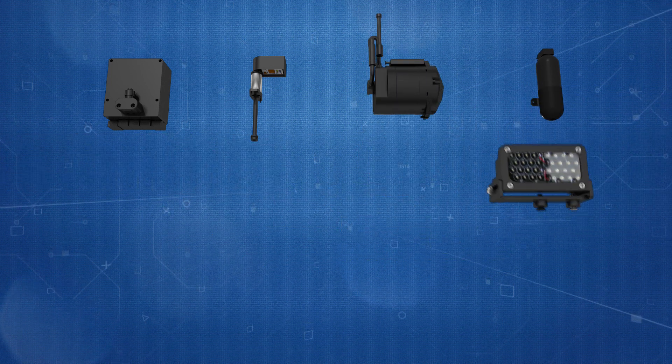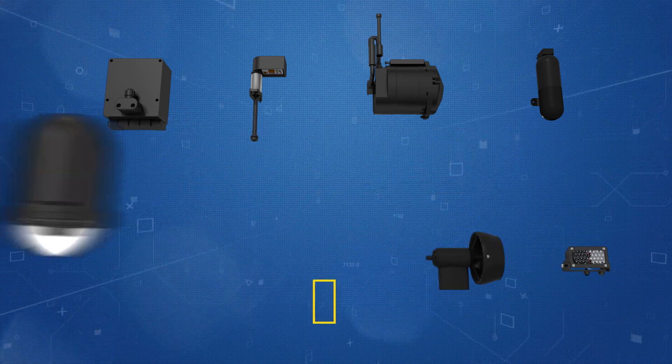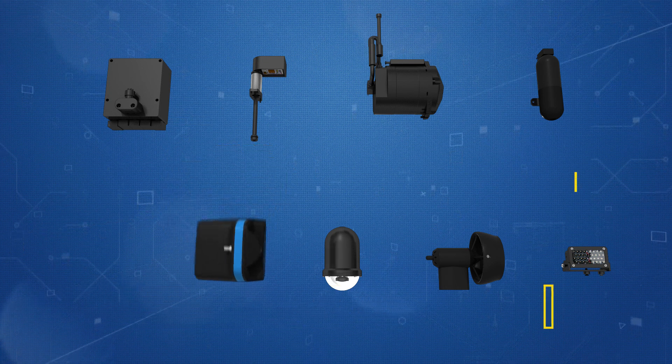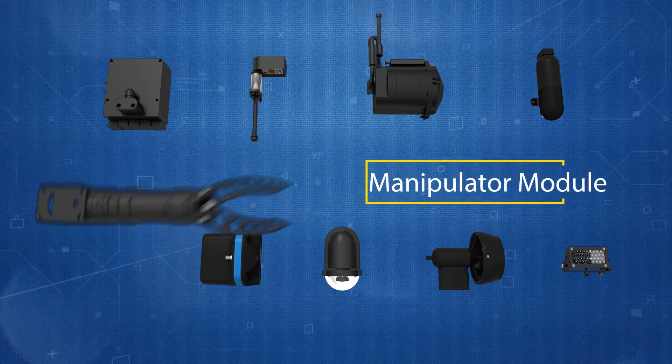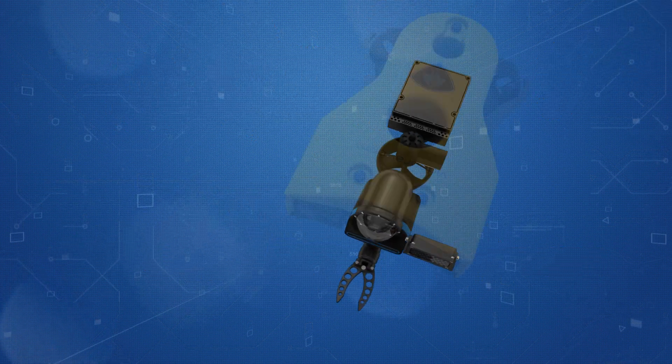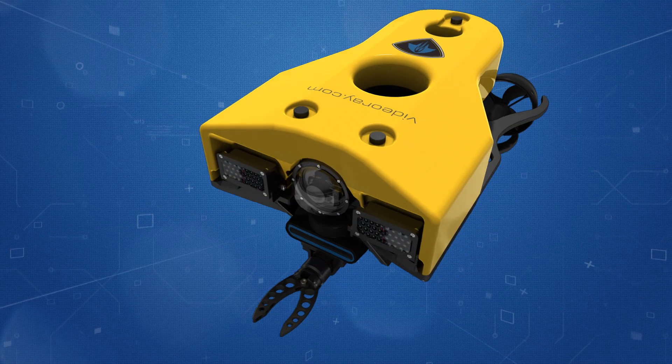This topology provides an extremely flexible platform which can easily be adapted to specific missions, payloads, and job tasks. It is this flexibility which sets the VideoRay Mission Specialist system apart from current technology in the remotely operated vehicle industry.